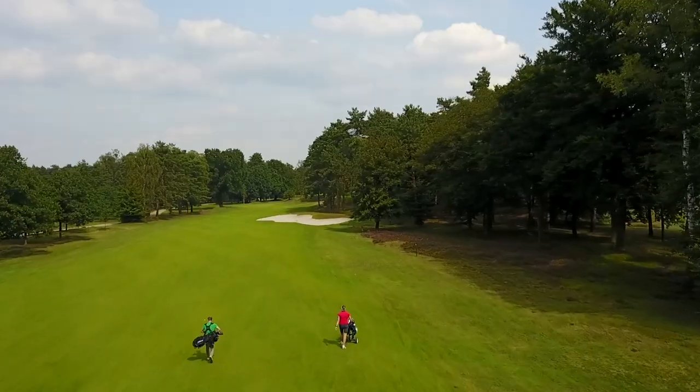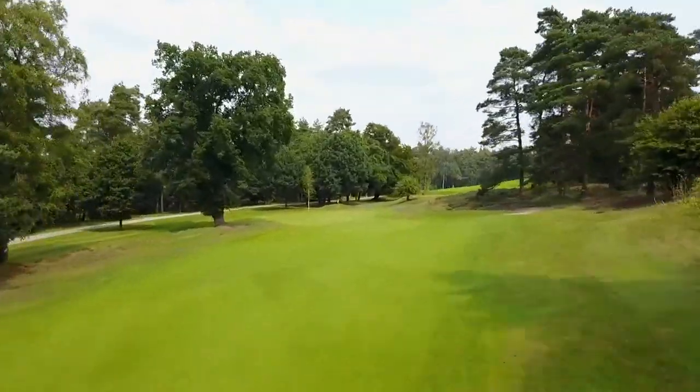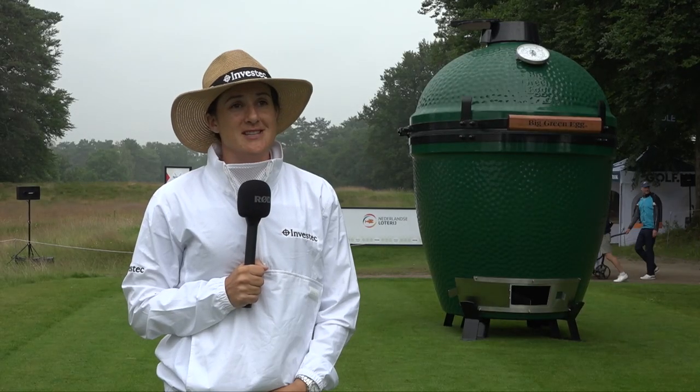Yeah, kind of reminds me a lot of Hankley Common, Sunningdale — kind of that area for us back in England. So yeah, really, really nice actually. Really tight, small fairways, really thin fairways, small greens — so it's going to be a good test this week.